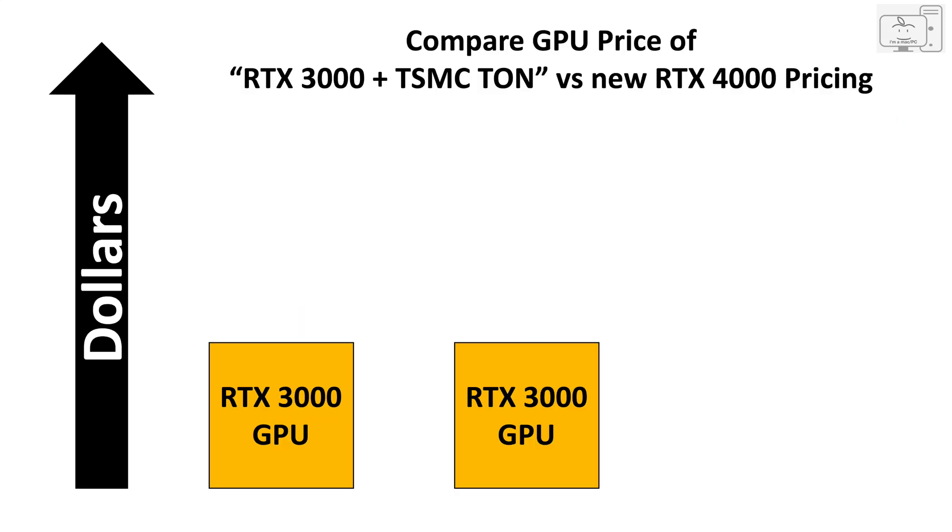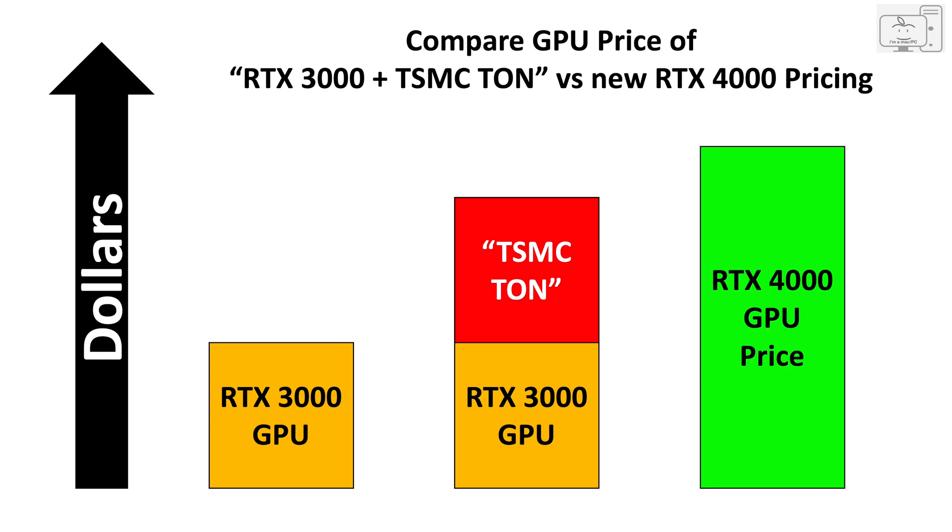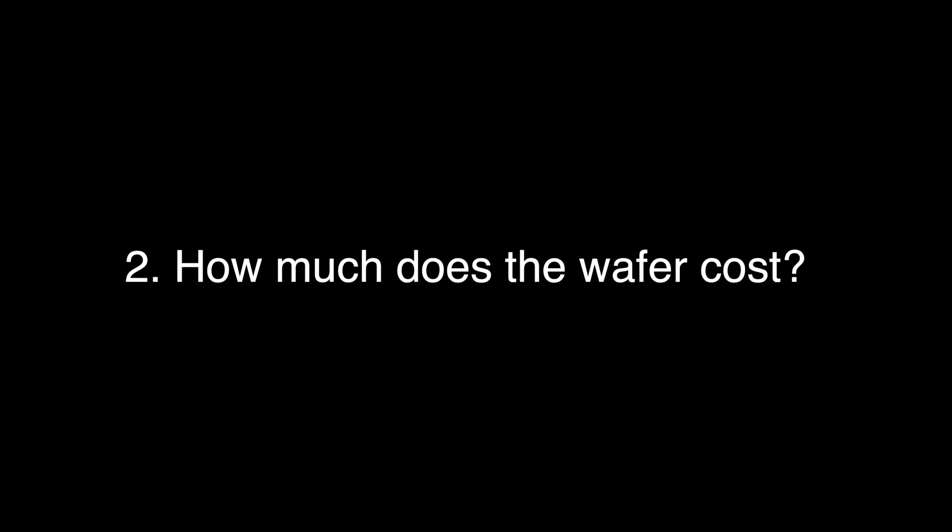I will add that TSMC ton to the RTX 3000 series GPUs to determine the worst case cost increase due to the change from Samsung last generation to TSMC this generation. We can then compare that price with the TSMC ton versus the new GPU prices from Jensen to see if that justifies the cost increase — and to find out if TSMC is really to blame. With wafer cost out of the way, let's calculate the die cost for both Samsung and TSMC.